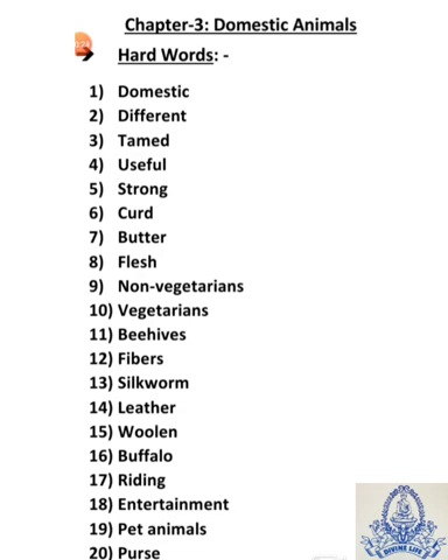Third is tamed — T-A-M-E-D — tamed means trained by human beings. Fourth is useful — U-S-E-F-U-L — useful means jarurat ke kamaane walay cheej.